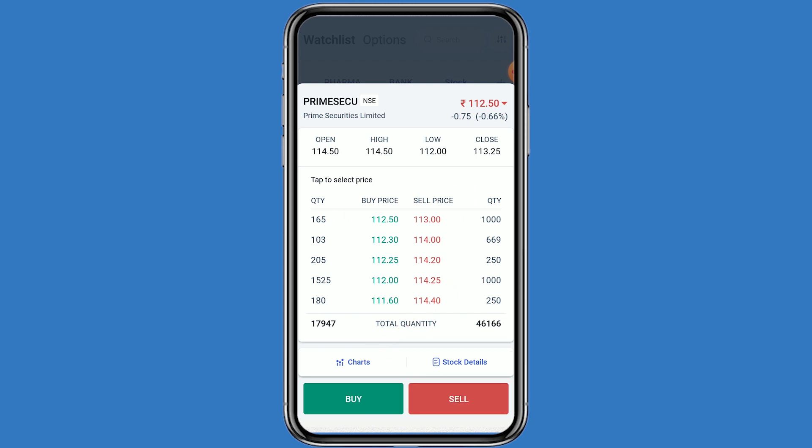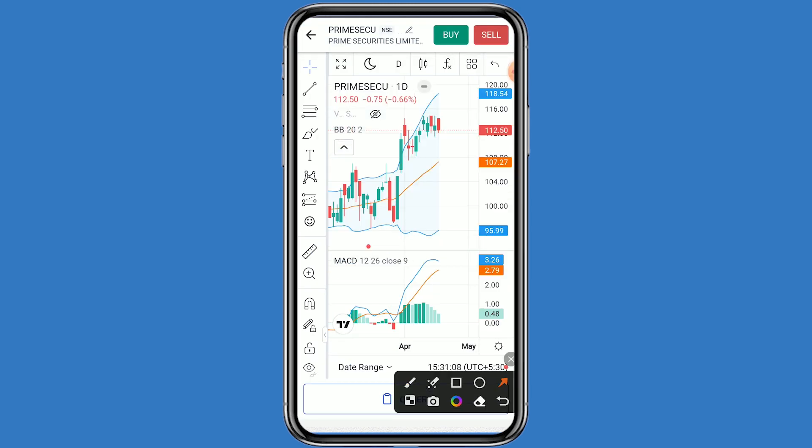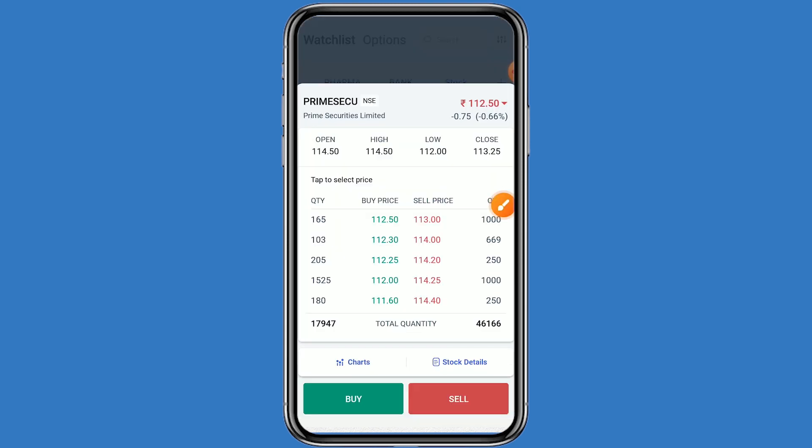Click on the chart. You can see this stock is in an uptrend. Talking about support and resistance levels: the first resistance is 115, and if Prime Security breaks this resistance, the second resistance is 120. The first support is 110, and if it breaks that, the second support is 105. In the MACD also, positive movement can be seen.